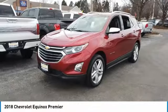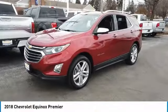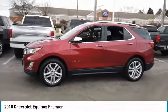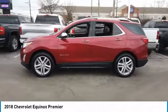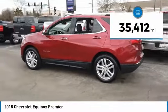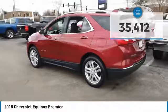Make a great choice today with the 2018 Equinox. Fuel efficiency, safety, and value equals the Chevy Equinox. This vehicle has less than 40,000 miles. Here are some of this vehicle's great options.